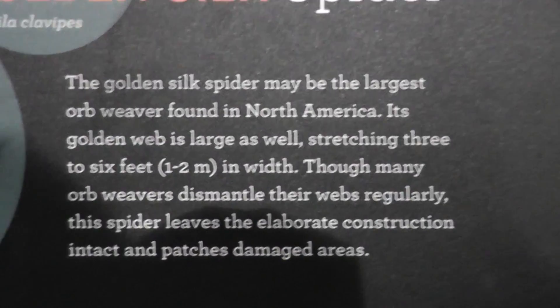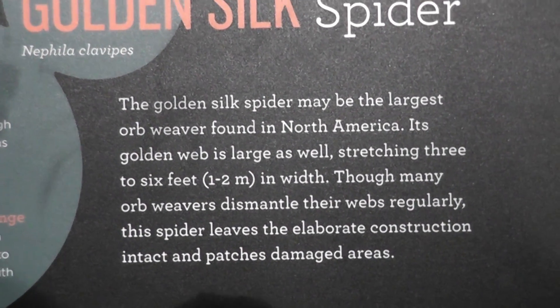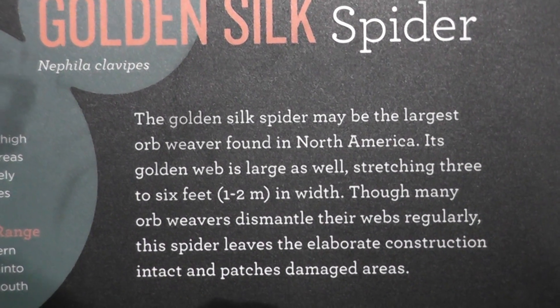Let me show you the range. And here's some more information, just in case you want to pause the video to get some more information. Signing off.